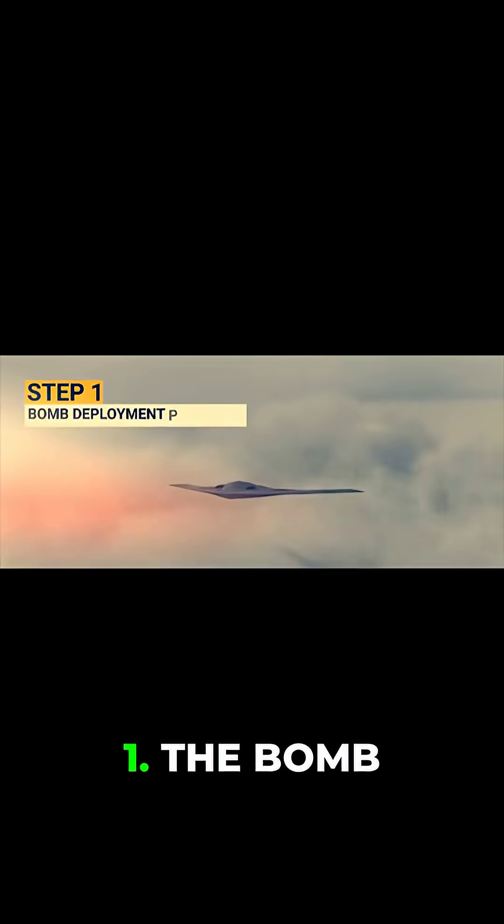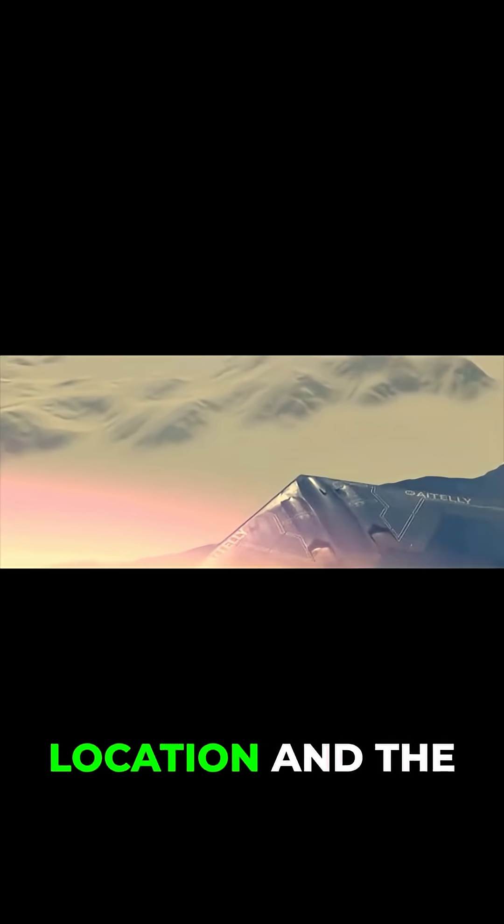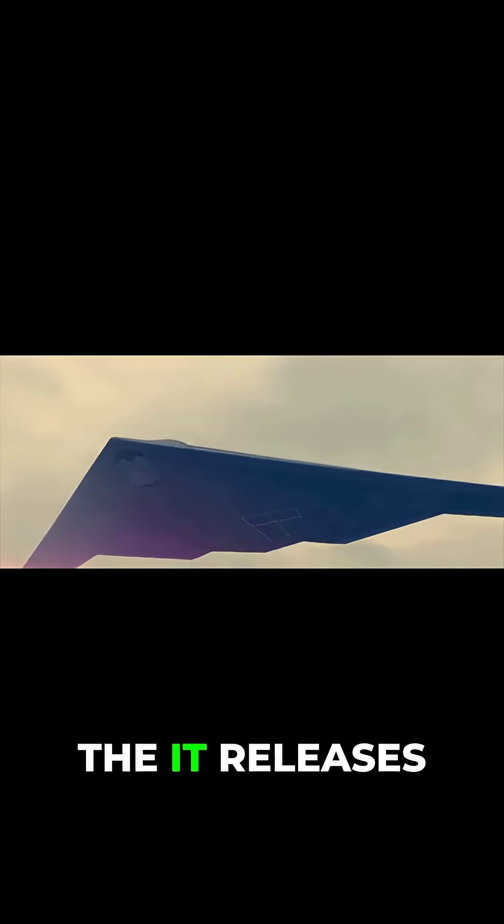Let's take a look at how this works. Step 1: the bomb deployment platform. As previously mentioned, a B-2 stealth bomber flies at a very high altitude. When the aircraft reaches the designated location and the conditions are optimal, it releases the weapon.